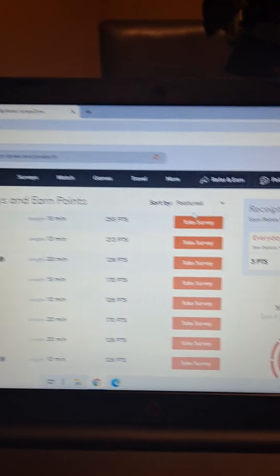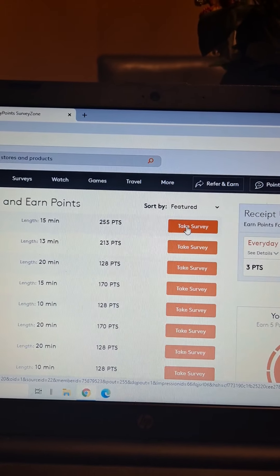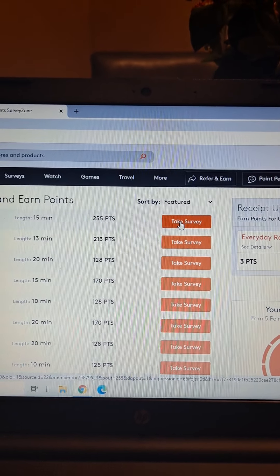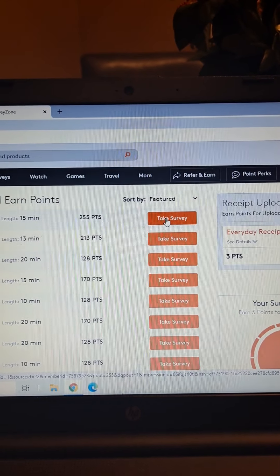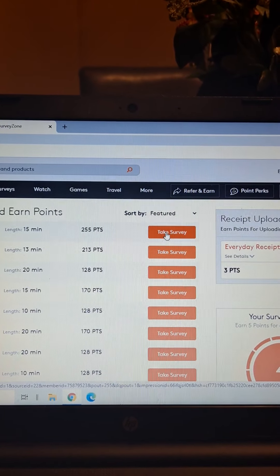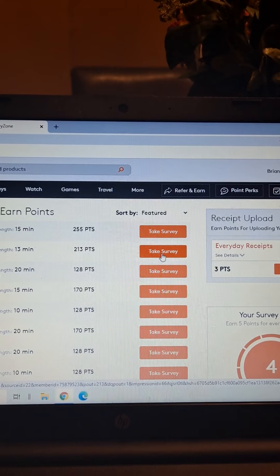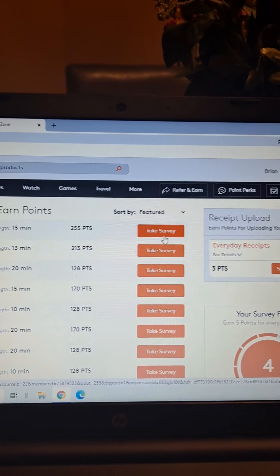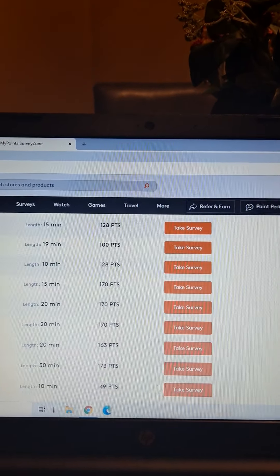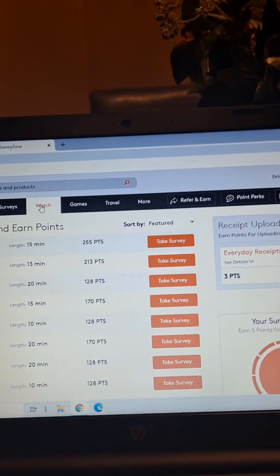Surveys are another way to earn — there's a tab at the top of the site that lists how many points you'll earn per survey. You take the survey and earn those points. If you start a survey and get disqualified for any reason — like they're looking for a different age range — they still give you five points as a disqualification reward. There's a practically unlimited number of surveys, so if you're interested in taking surveys, definitely use that feature.